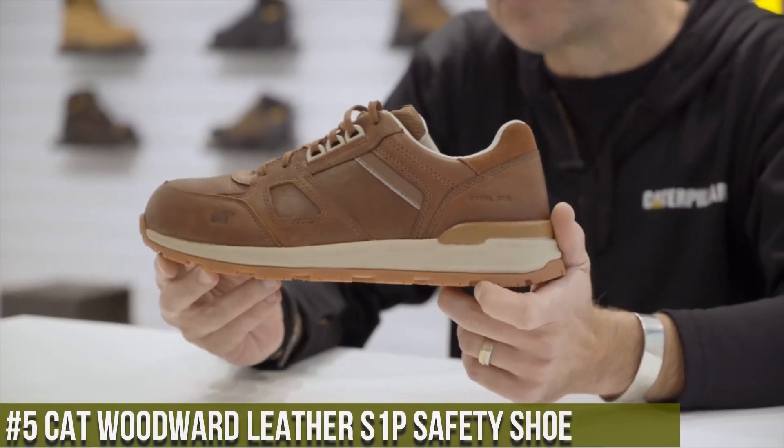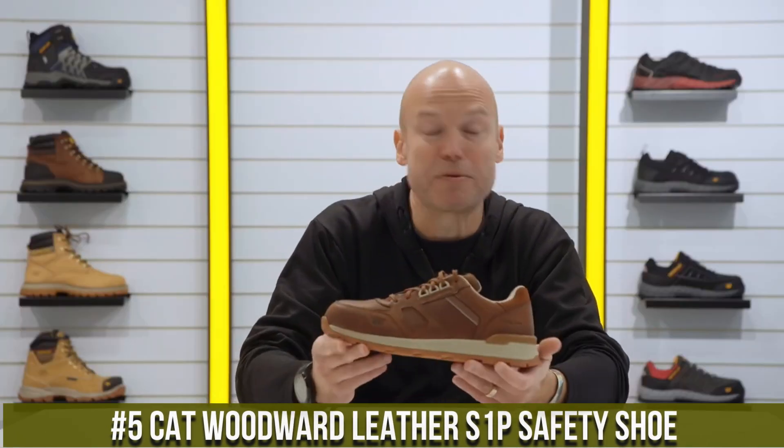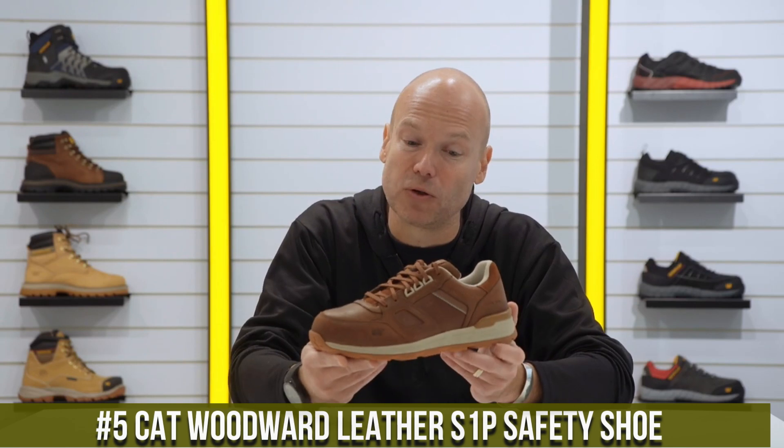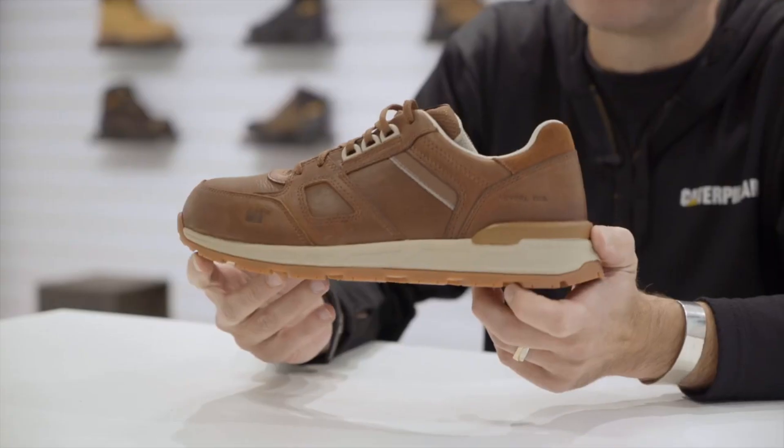Number 5: Cat Woodward Leather S1P Safety Shoe — where classic style meets advanced safety features. These shoes are designed to provide exceptional protection without compromising on comfort or fashion.